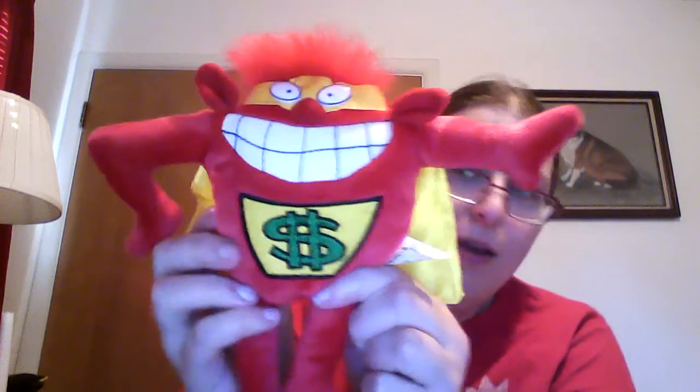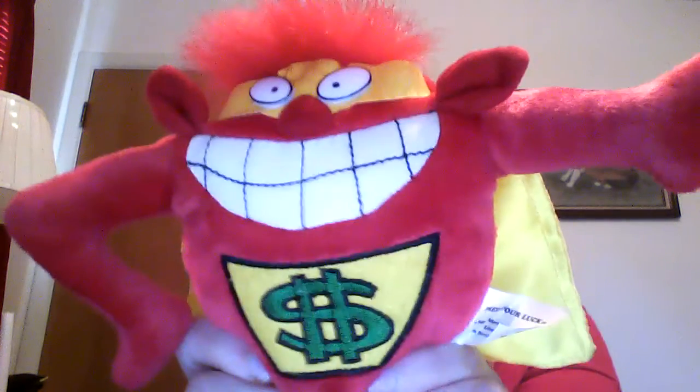This one you'll only recognize if you like game shows. It's an official Press Your Luck Whammy! I would always cheer for whammies. I would literally be sitting there going, 'Whammy, whammy, whammy,' where everyone else is going, 'No whammy, no whammy!' I'd be like, no — I want to see what kind of stupid skit's going to happen now.